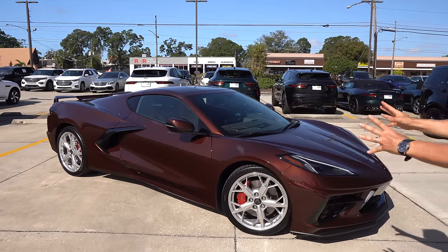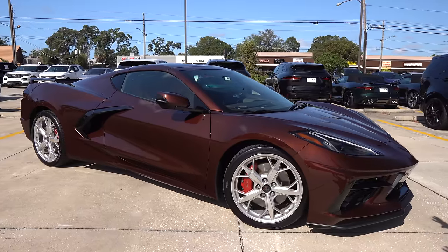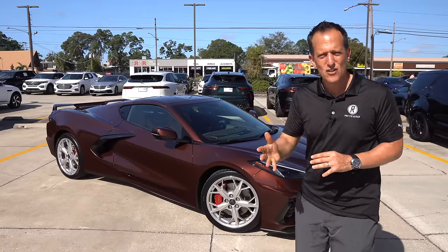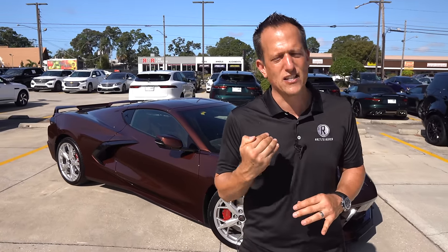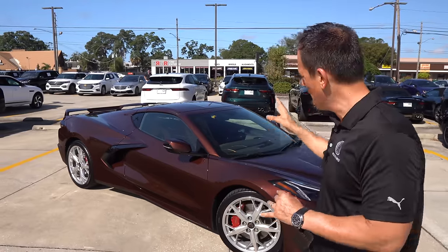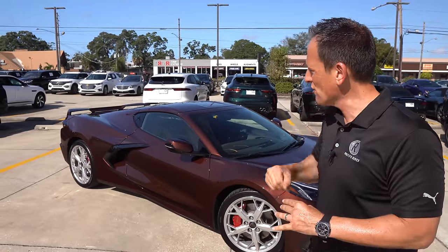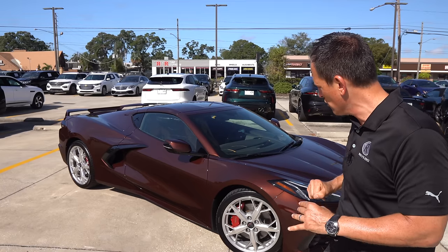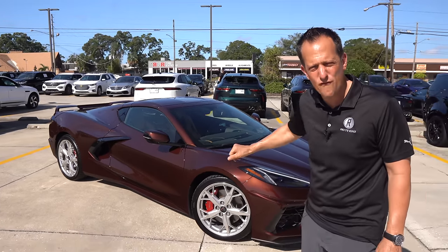Right off the bat, the color. It's one of those love it or hate it colors — it's called Zeus Brown. It reminds me of a root beer. As a kid I was really into root beer floats. I'm getting a little extra saliva buildup thinking about root beer floats with this Zeus Brown. But let me know in the comment section how you feel about the color.